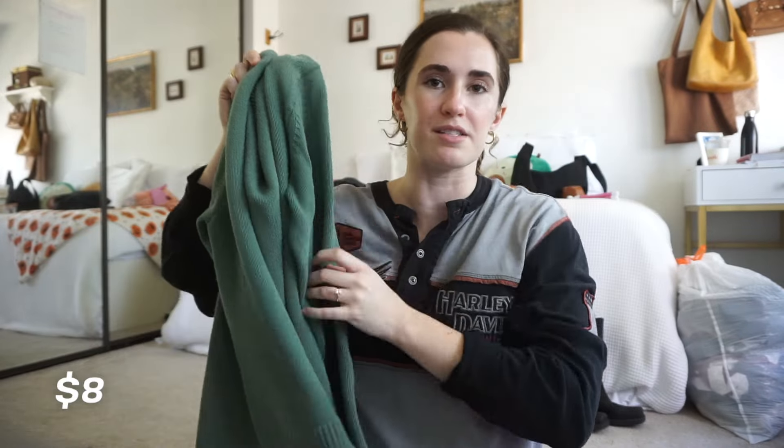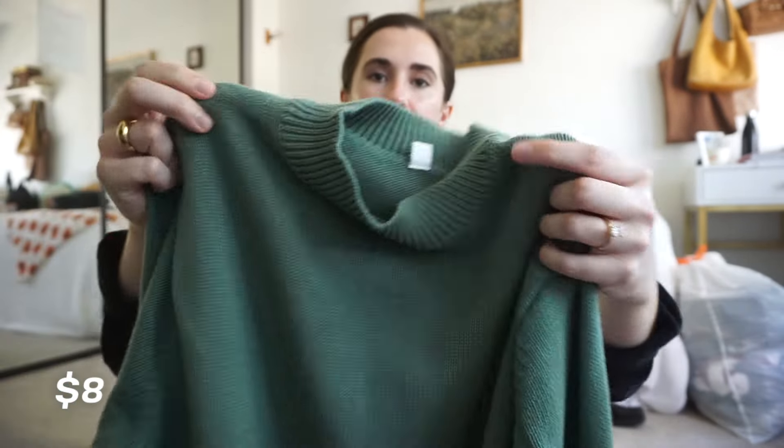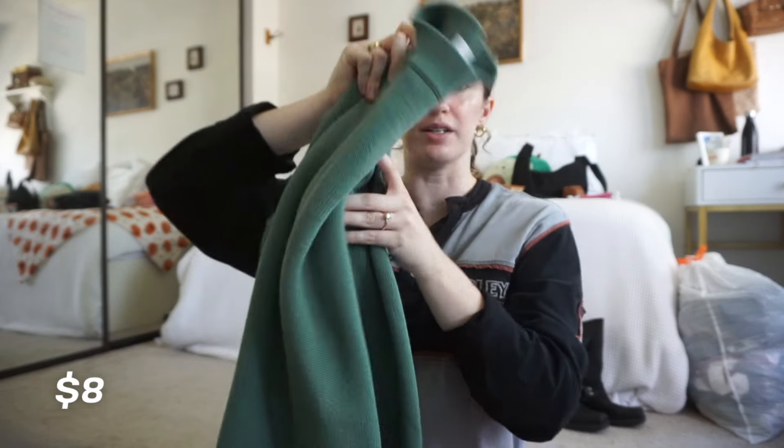This sweater I got from the second Salvation Army I went to. It's just a simple green, almost a little bit of a high neck — nothing crazy. I think it's a really good basic and I love the way it fit on me. I like the details of the sleeves and collar, really nice. Really good condition. I also like the cut at the bottom.